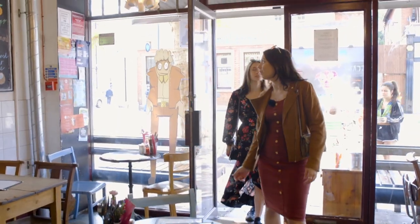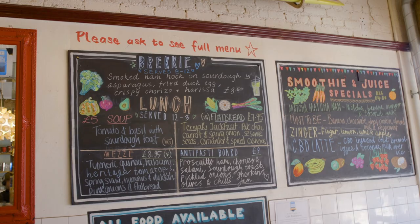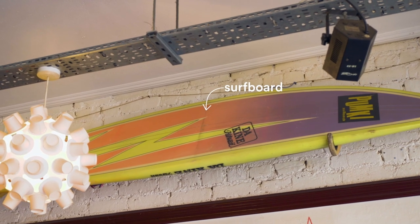Wow, this looks so nice! That's actually a really nice vibe! And the menu — this is great! It's like everything is so fresh! I could easily sit here and enjoy myself with a book for half a day. This is so nice!